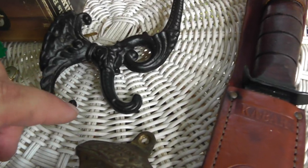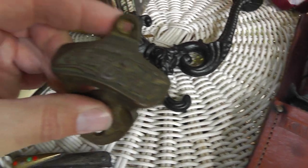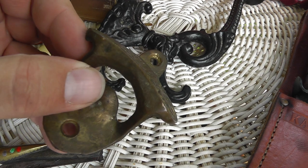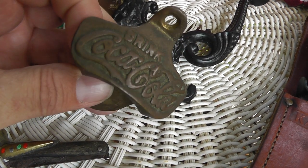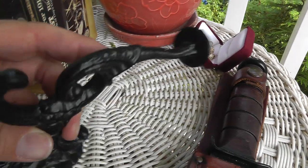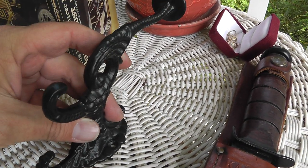The guy had a whole blanket of stuff. He's like, dollar for anything on the blanket. Got a Coke pop top bottle opener, and as soon as I pick it up he's like, I knew that would go first thing. And a pretty neat cast iron hook — really well done. Probably keep that for myself.